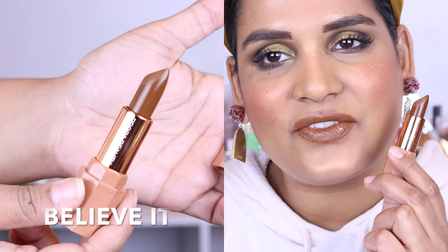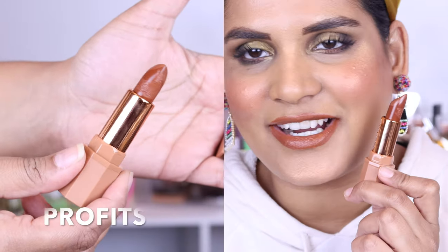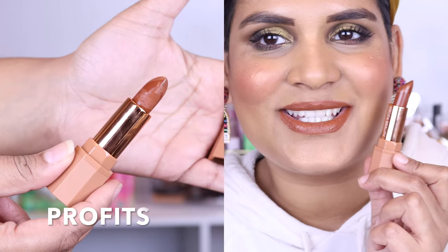This is the shade Believe It — definitely one of my favorite neutral brown shades to wear. It's like a perfect mid-tone for me and it's really pretty, so I really like this color. This is the shade Profits — it's like one of my favorite terracotta lipstick shades from Propa Beauty. Here is the shade Profits.